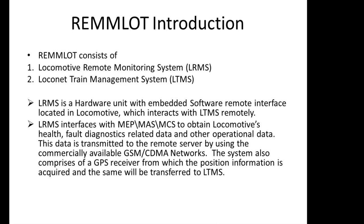REMLOT has two components: LRMS and LTMS. LRMS, the Locomotive Remote Monitoring System, is in the loco itself. LRMS comprises hardware and software. The hardware is the transmitter portion fitted on the right side of the loco just outside the driver's cabin. The software is incorporated in the loco control computer itself.